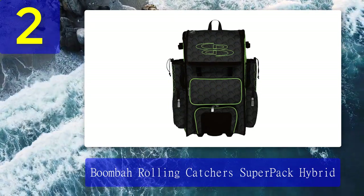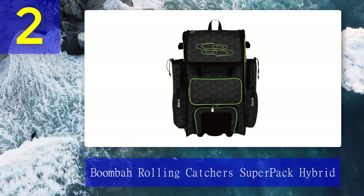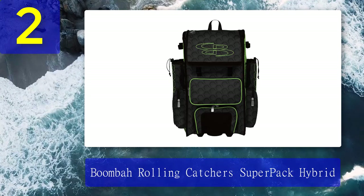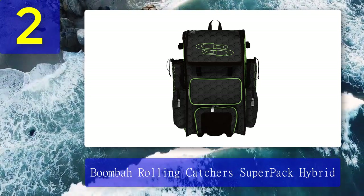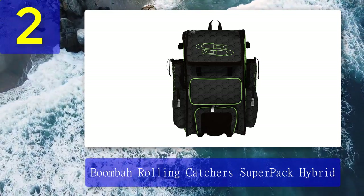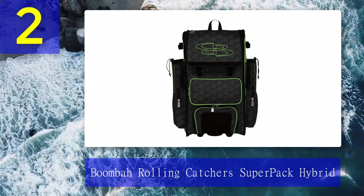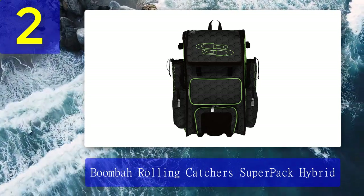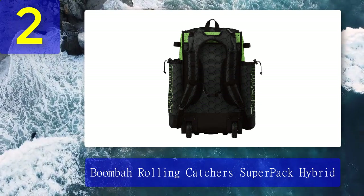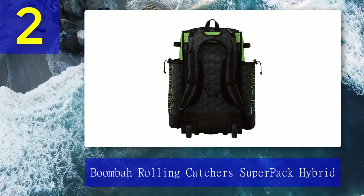Coming in at number two: Boombah Rolling Catchers Super Pack Hybrid. The first two bags discussed are top high-end baseball and softball wheeled catcher's bags, but you may be asking about a price-optimized wheeled bag that fulfills all your needs. I would love to talk about the Boombah Rolling Catcher's Super Pack Hybrid, because I would be pretty comfortable spending in a cost-effective way on catcher's bags if my kids are just starting to learn baseball or for a casual hobbyist. In short, it is a perfect bag for youth players. This bag is significantly cheaper than the premium No E2 and the Boombah Commander, but you still get almost all the necessary space and performance.